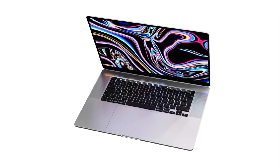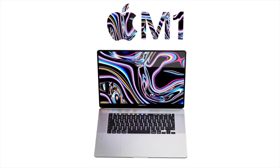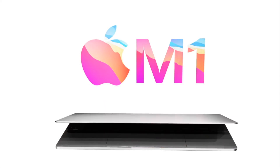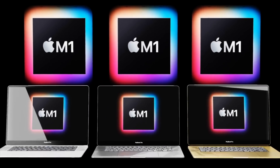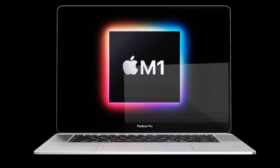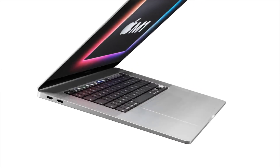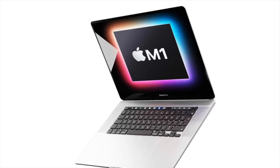The 16-inch MacBook Pro currently has two graphics chips: one integrated Intel chip and an AMD 5000M series graphics card. The AMD card only kicks in when high-intensity graphics tasks are needed; for everyday tasks like web browsing or watching videos, you're running on the integrated Intel graphics. The same setup is expected in the new MacBook Pro 16-inch — the M1 chip for everyday tasks, switching over to a dedicated AMD graphics card for more intensive work.